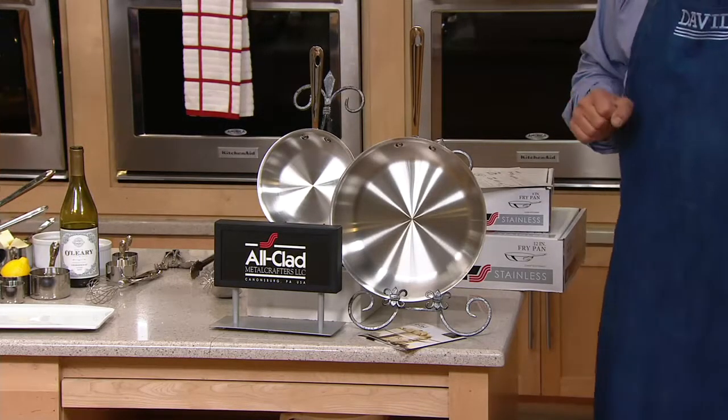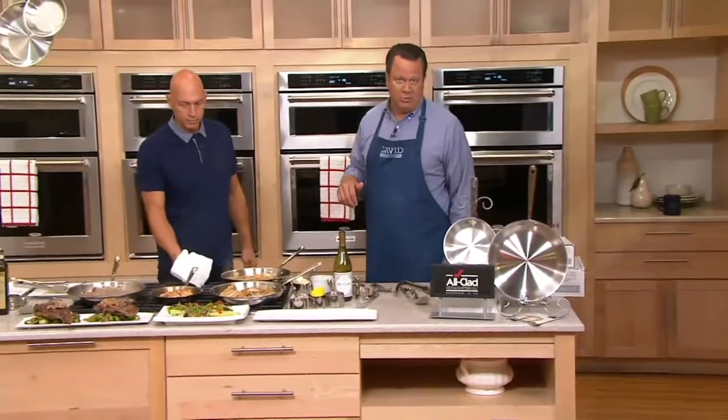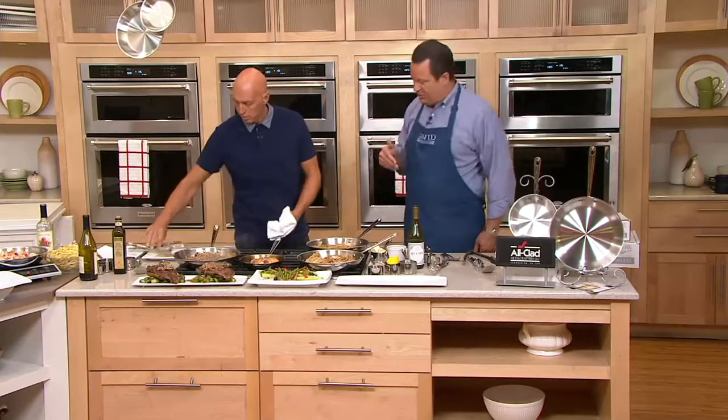Every single All-Clad item we've ever presented on air has a straight five-star rating from our customers who've written reviews on QVC.com. This is that brand of cookware that professional chefs use and the one you're going to love using in your own kitchen.